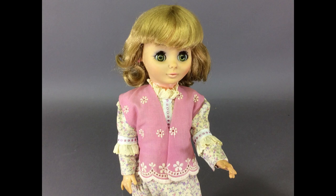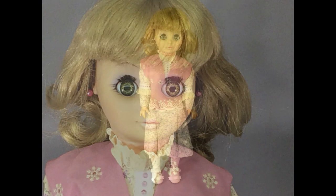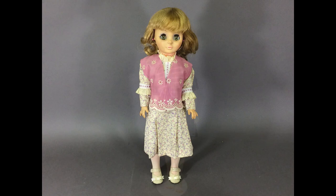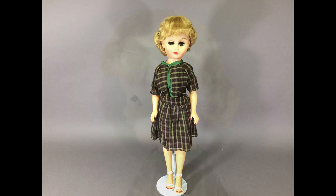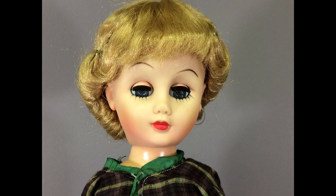This is a Miss Ginny doll by Vogue, made in 1975. She has what's known as the contemporary face — a more grown-up look than the earlier Miss Ginny dolls. She's been redressed in this cute outfit. Here's another 14-hour doll. I thought she was wearing a wig at first, but her hair's just been restyled with a curl all the way around. She's got a pretty face, but the problem is she can't open her eyes any more than that — they're not stuck, I've tried; that's just as far as they go. Maybe I should redress her in pajamas because she looks half asleep.